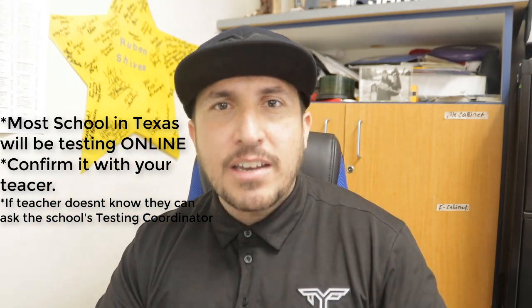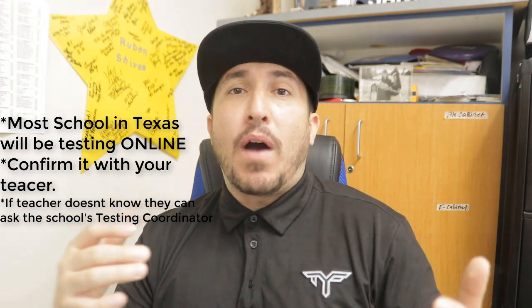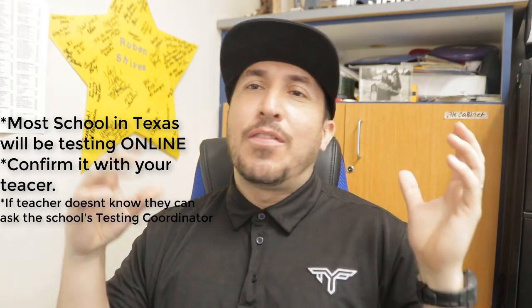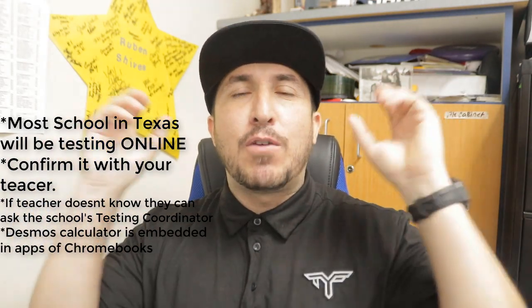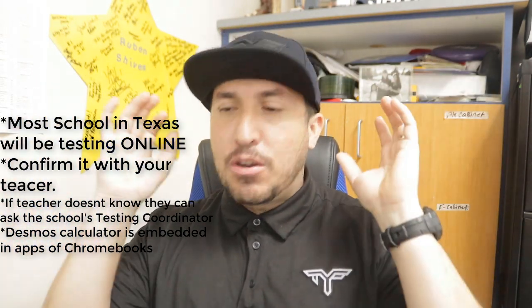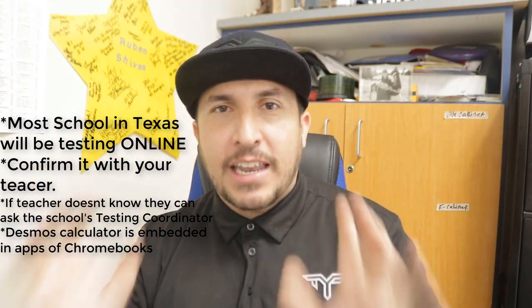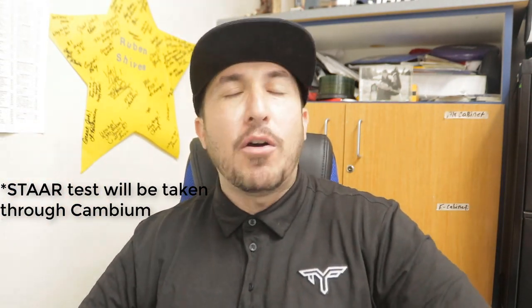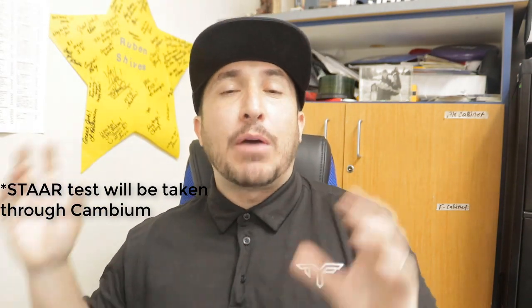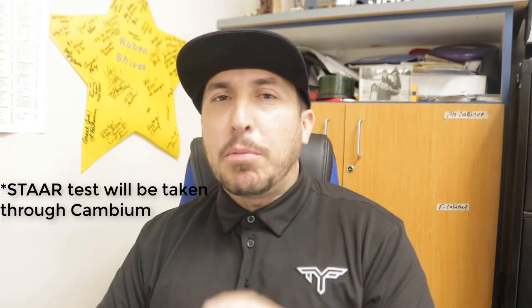Ask your teacher: 'Is our STAAR test online?' If yes, you'll be taking it on your Chromebook through some software. If you have a paper-based test and you have a laptop, you could still use Desmos — the STAAR version one. That is legal, it's allowed. Ask your testing coordinator. You can access the Desmos STAAR test version of the calculator and it is 1,000% allowed. Show your teacher this video — it's 100% allowed. It's going to be using software called Cambium.